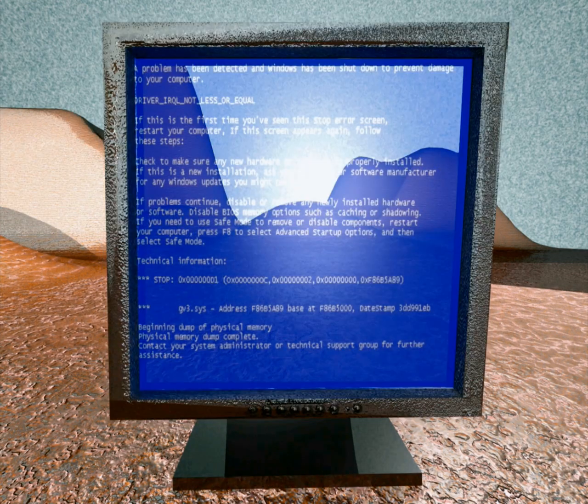Yay, you got a blue screen. You built a computer that doesn't work. You got a software issue. Check it out. See you next time.